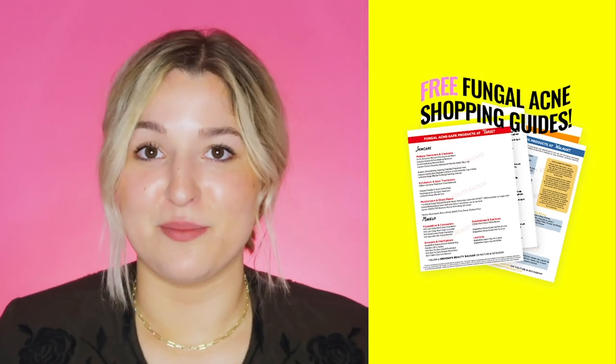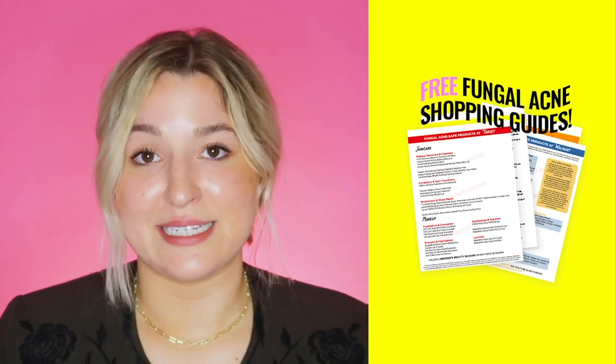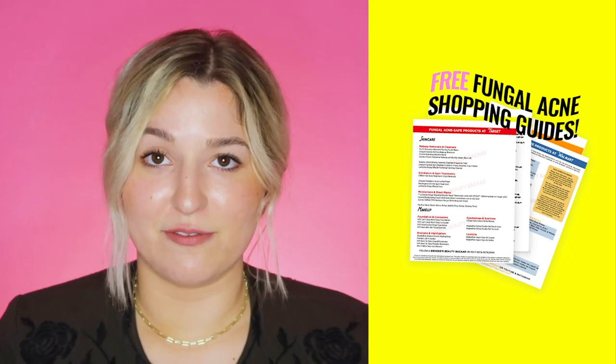I want to take a moment to remind you guys that if you need help shopping for fungal acne safe products, I've got you covered. I've compiled fungal acne safe shopping lists for Target, Walmart, Ulta, and Sephora, designed to make navigating the beauty aisles a complete breeze. You can download them for free right now — there's a link in the description below. Just look for the shopping cart emojis.